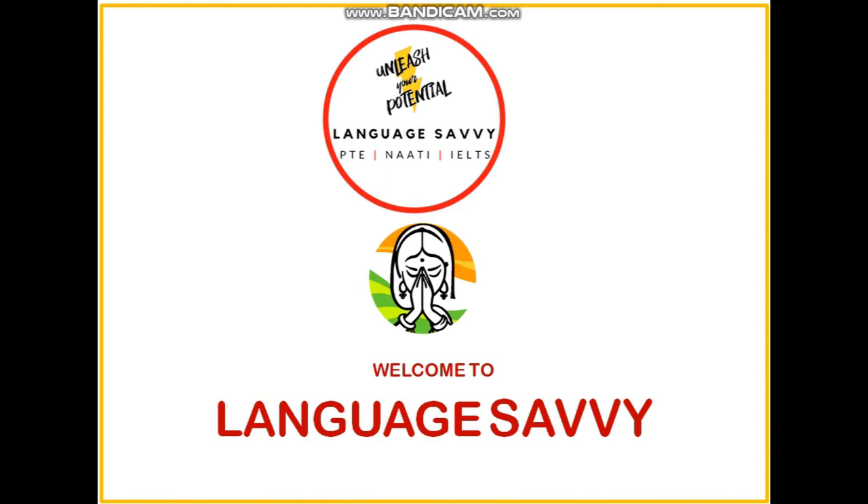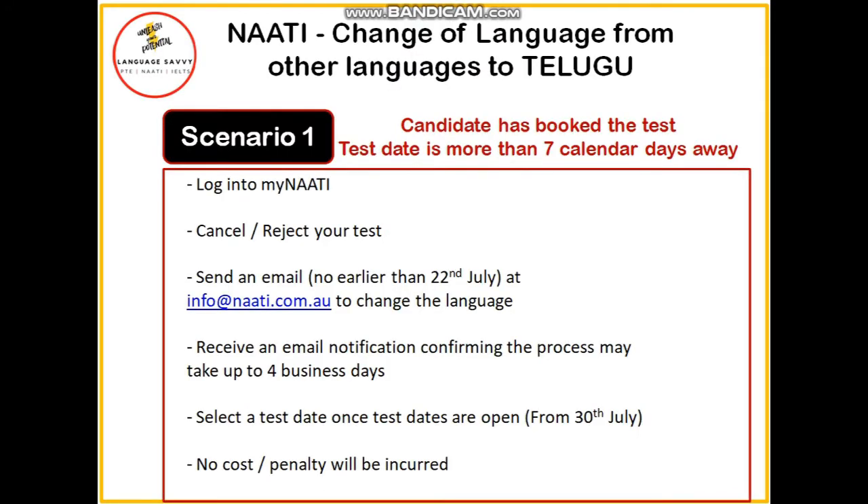Having said that, there are three scenarios which you can pursue. Scenario number one is where you have already booked the exam and your test date is more than seven calendar days away.